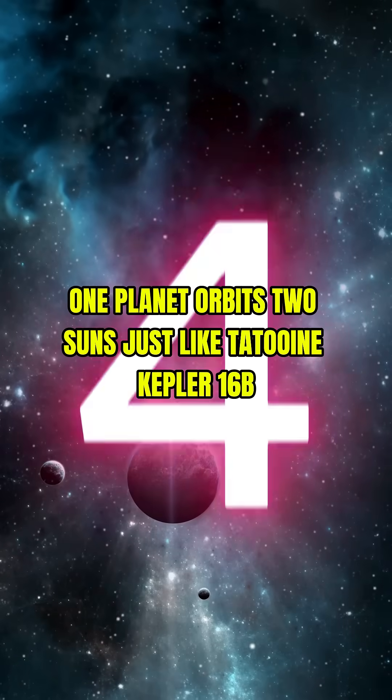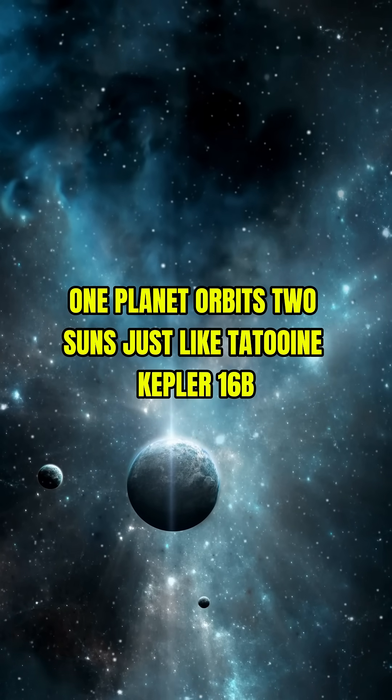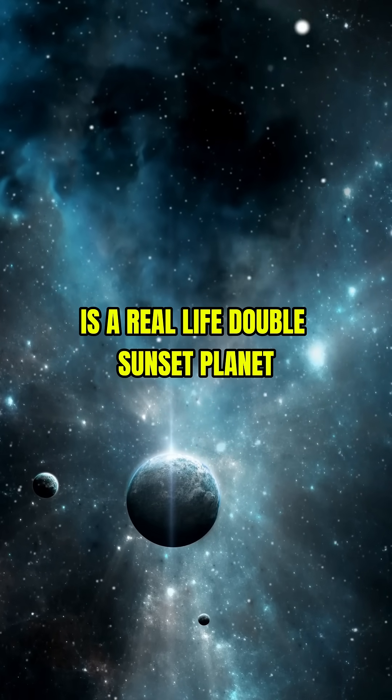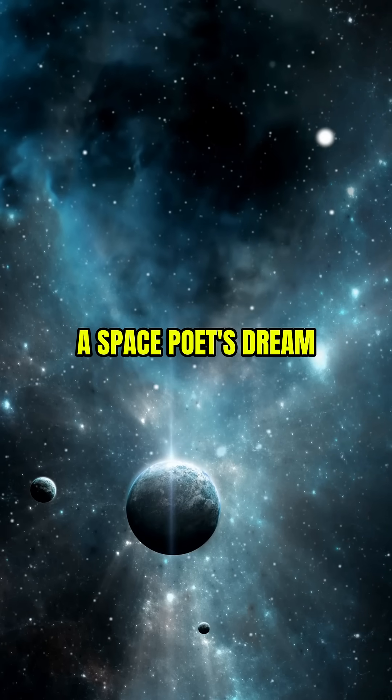4. One planet orbits 2 suns. Just like Tatooine, Kepler-16b is a real-life double sunset planet. A space poet's dream.